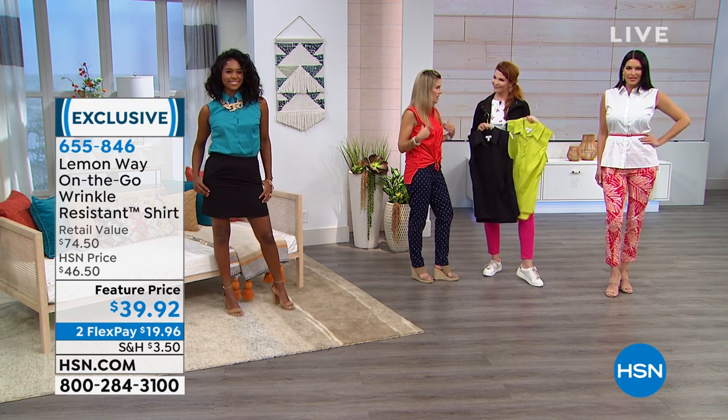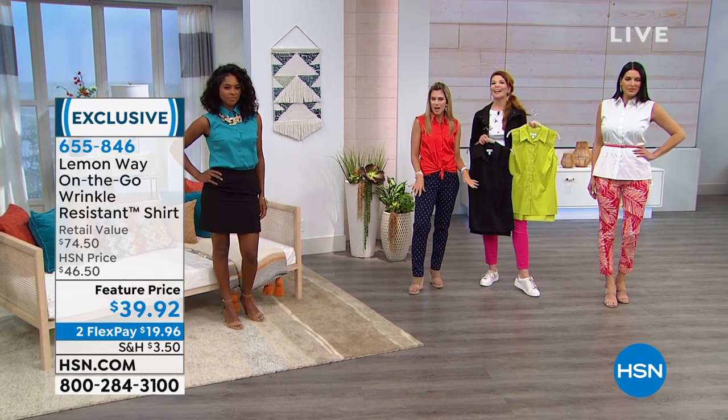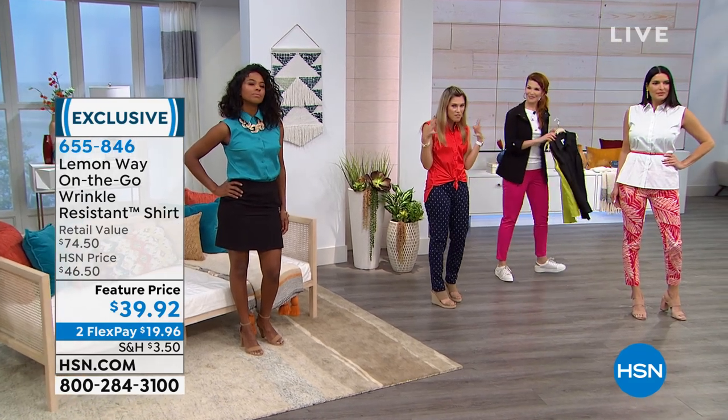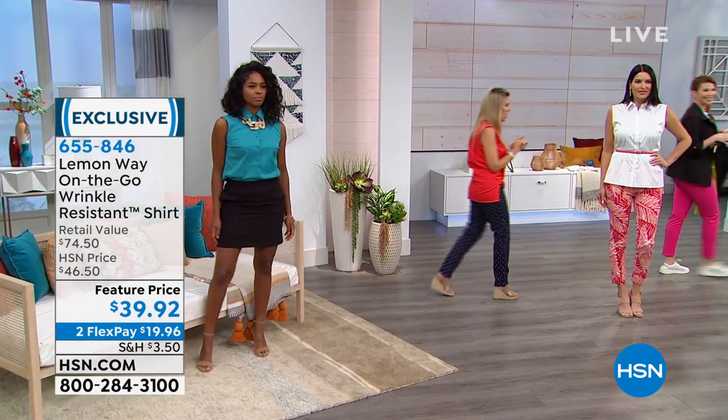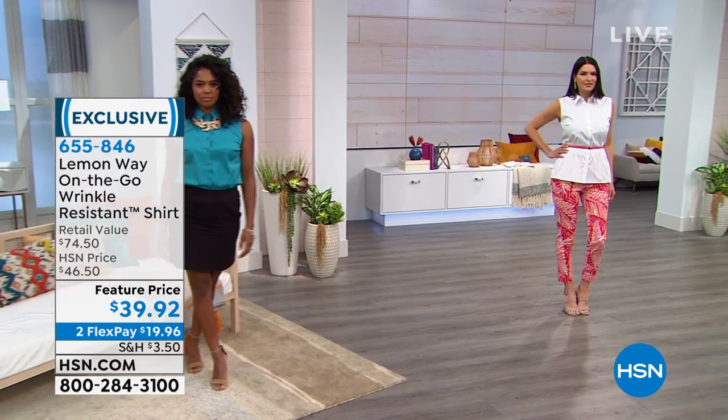I love the bust darts on the side, and I love that you can wear it open like a jacket. We saw it underneath a great little sweater as well, so there's a lot of versatility in this piece under $40. If you want to try it out, don't forget we have flex pay so it's only $19 and change.